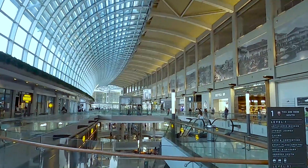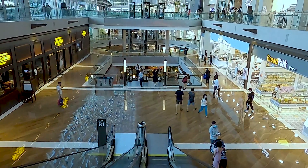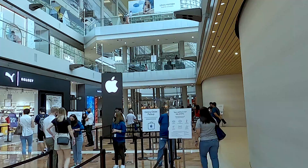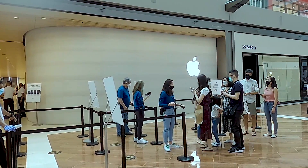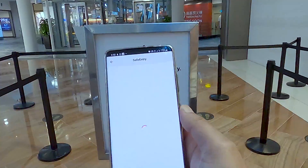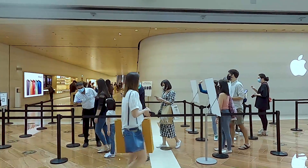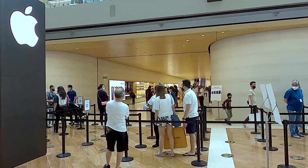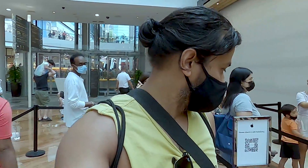Entry to the store is inside Marina Bay Sands from level B2, where you will be greeted by very friendly staff members. Due to COVID, I had to book a time slot to enter the store. I'm not surprised there were a lot of interested people wanting to go inside, but I was lucky to get a time slot within the next half an hour.